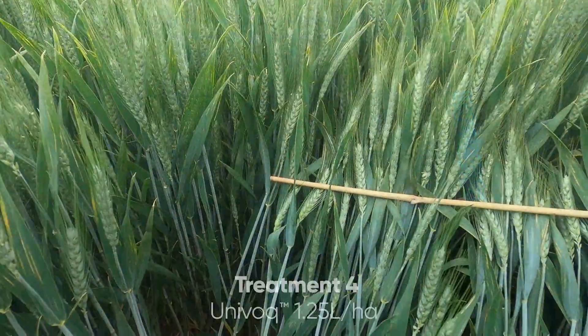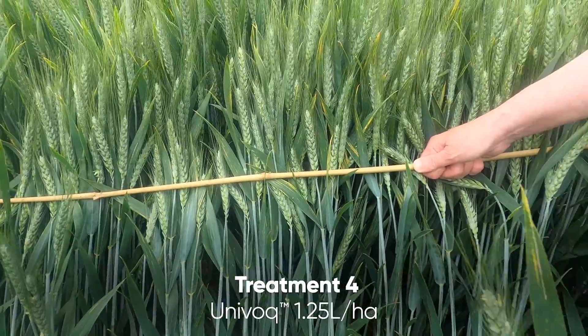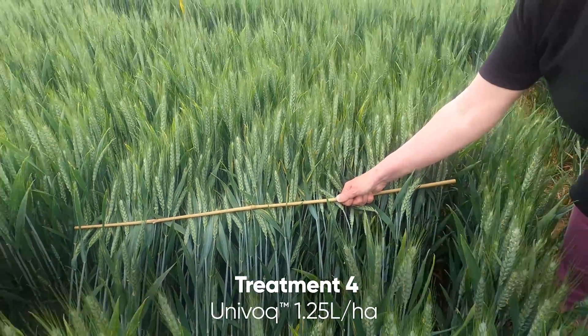Finally, Univoc at 1.25 liters per hectare. You can see that it's looking great — a very clean plot in an area where rust is a big problem this year.